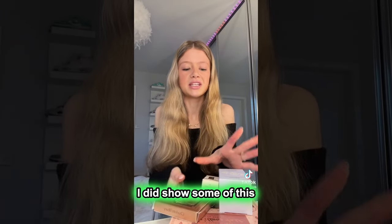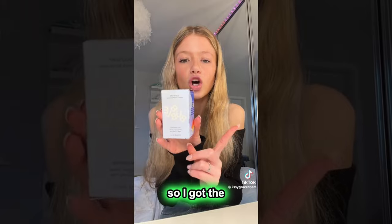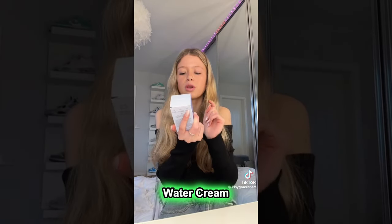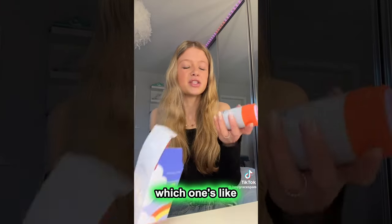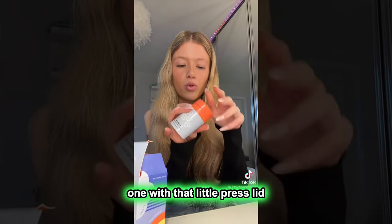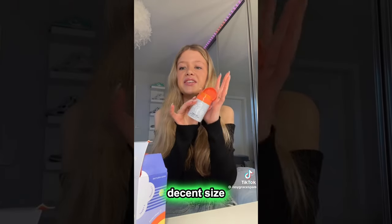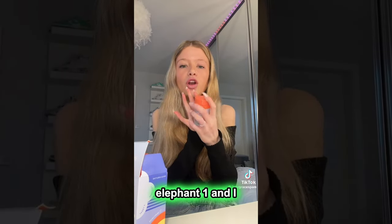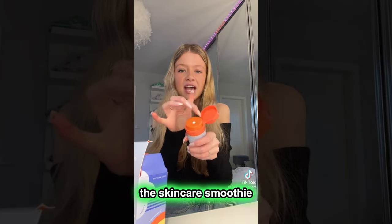Beauty stuff — I did show some of this in my get-ready-with-me, but I'm going to do it again and show you more in depth. So I got the Bubble Cloud Surf Water Cream Moisturiser off my sister. She said they've just started doing this in Boots, so she wanted to surprise me. It's the one with like the little pump thing, and it's actually quite a decent size. I did run out of my Drunk Elephant one and I hadn't had a pump lid in a while. I can use this again to make like the skincare smoothies.